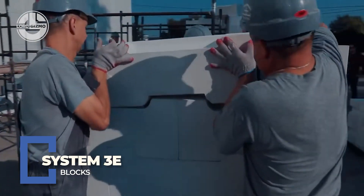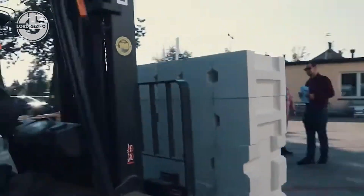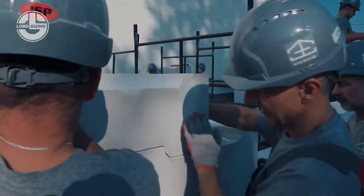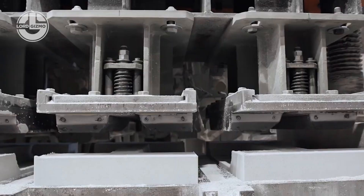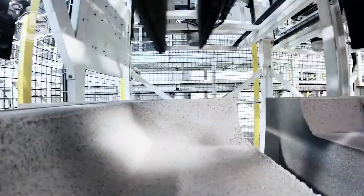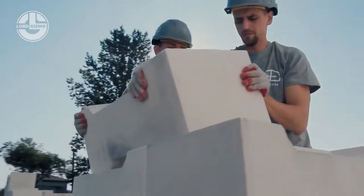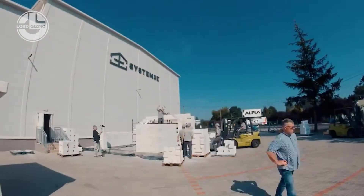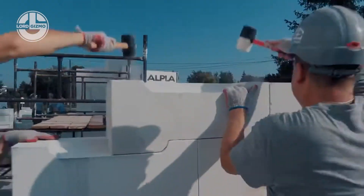This isn't bricklaying. This is System 3E, a revolutionary way to build fast. These smart, interlocking blocks snap together with millimetre precision — no mortar, no adhesives, no waiting. Made from volcanic perlite, they're lightweight, insulating and incredibly strong. You can raise an entire structure in days, not weeks. It's cleaner, quieter and up to 90% faster than traditional methods.